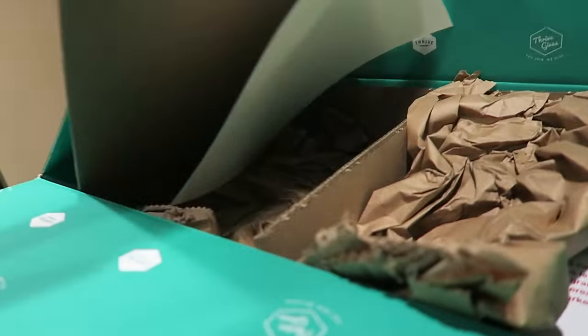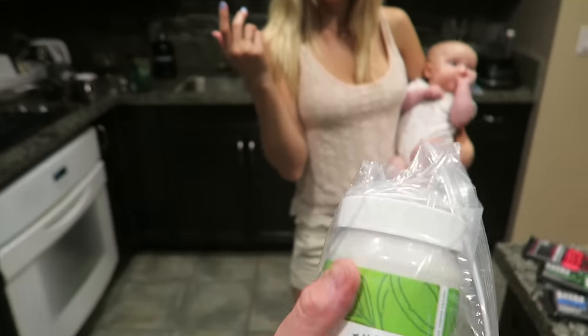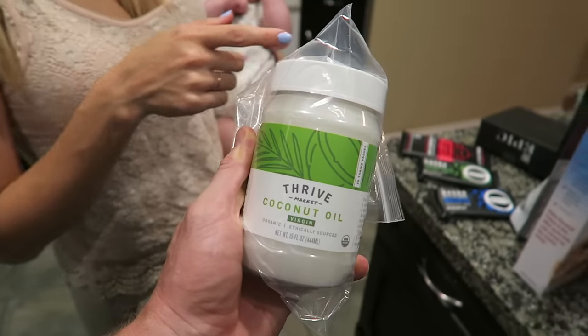We've been using Thrive Market since we gave birth to our baby girl Kyla. If you don't know what Thrive Market is, it's kind of like a combination of Costco and Whole Foods. Wait till the end of the video and I'll share how you can get a free one-month membership and a free bottle of coconut oil with your first grocery order delivery from Thrive Market. So enjoy the recipes and let's get cookin'!